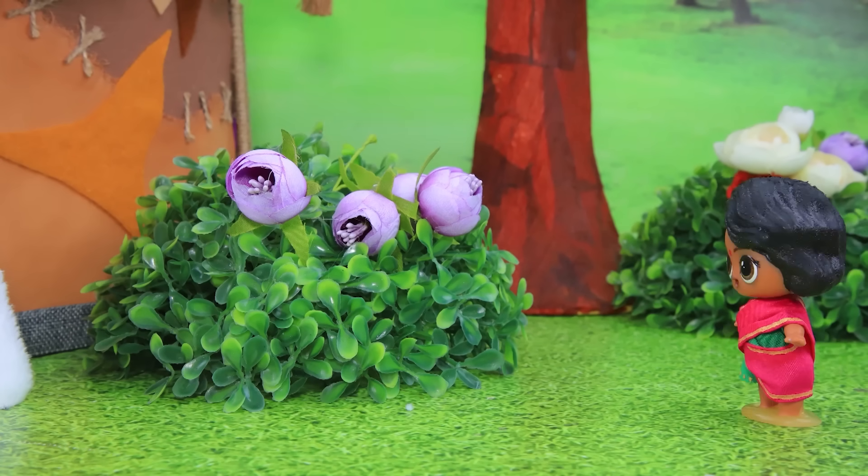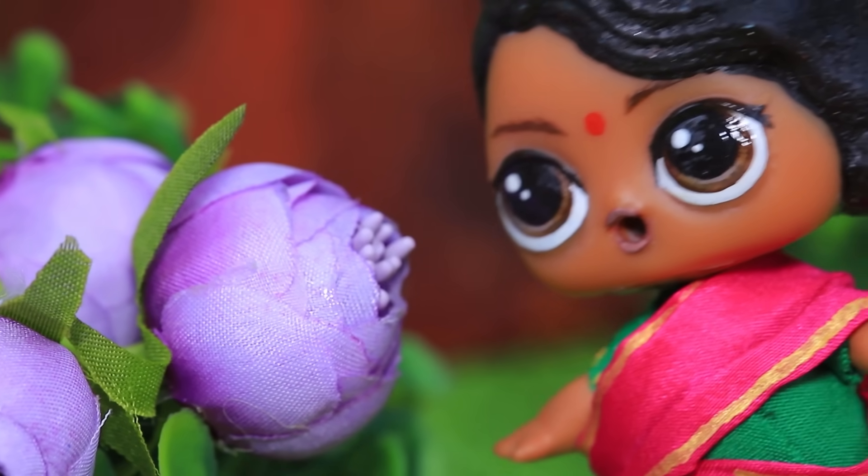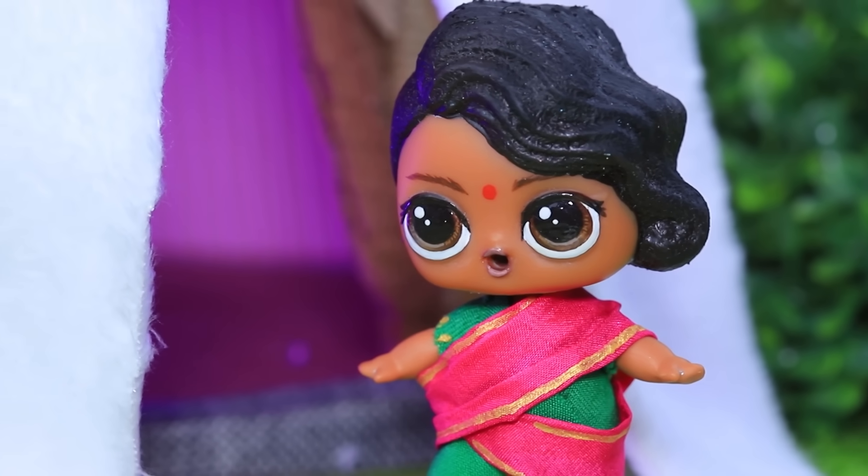El bebé creció. Ahora puede caminar sola por Jaipur. Las flores huelen tan bien. ¿Y qué es eso? Circo, interesante. Quiero mirar dentro.